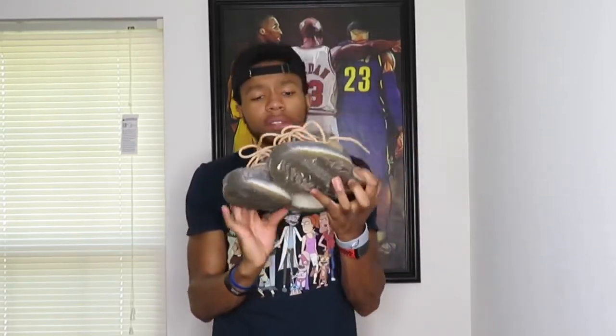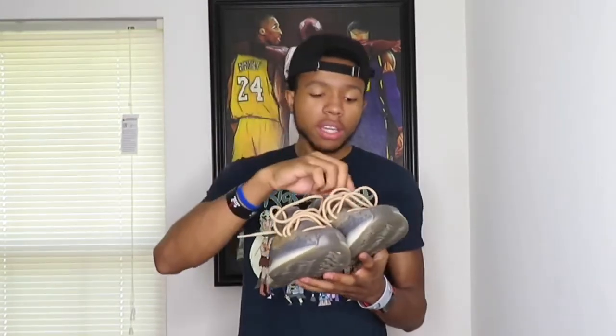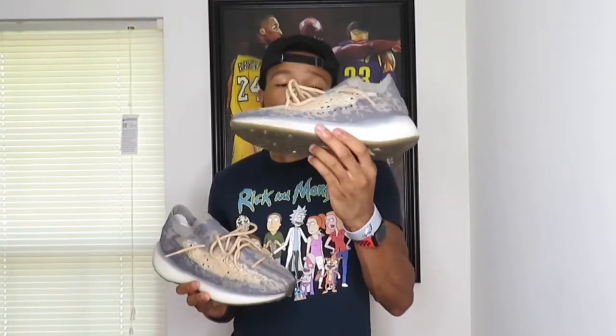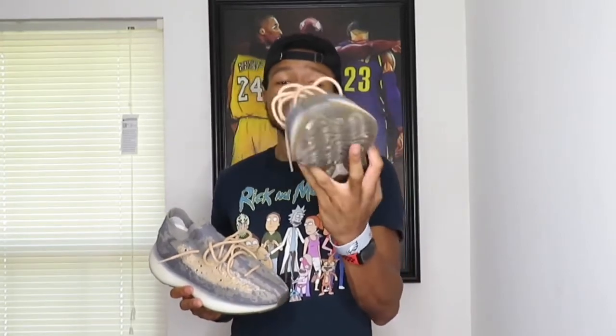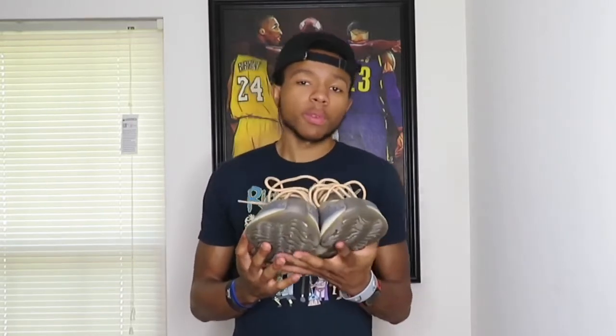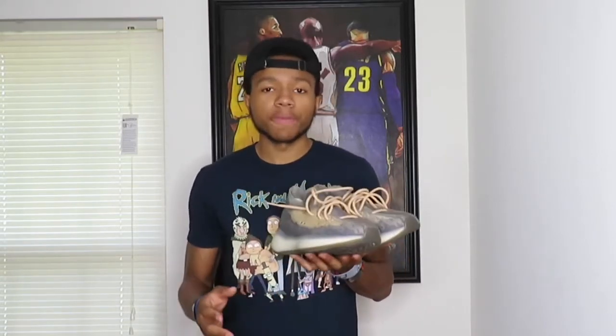You could try to lace swap these but it'd be kind of hard because you have to go through this little hole. I would never really lace swap Yeezys anyway because they already have the right laces — they're super thick and they go right with this shoe. Overall this shoe gets my stamp of approval. Super comfortable, I can throw these on with whatever style I've got going on.